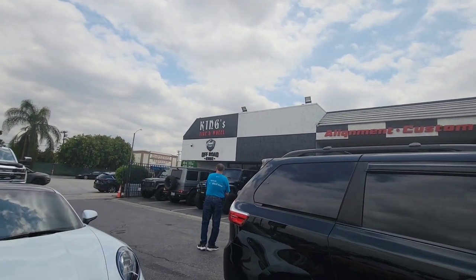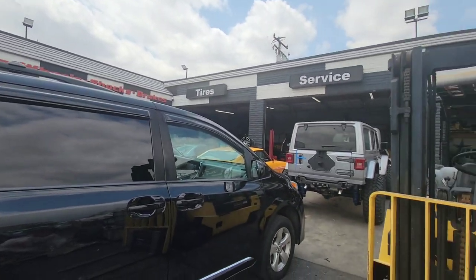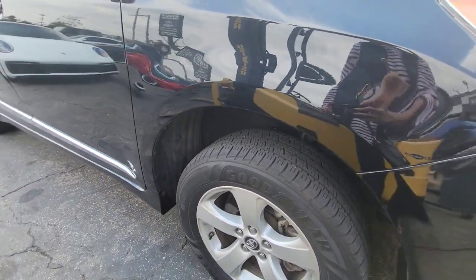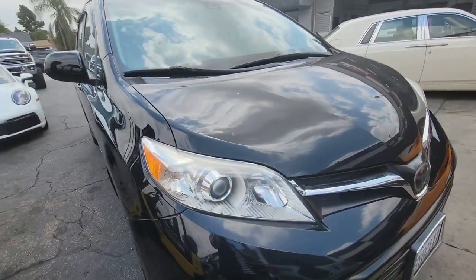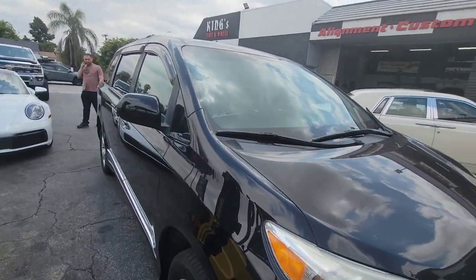We had it installed at King Star and Will at El Monte. Now it's ready for camping — let's go!